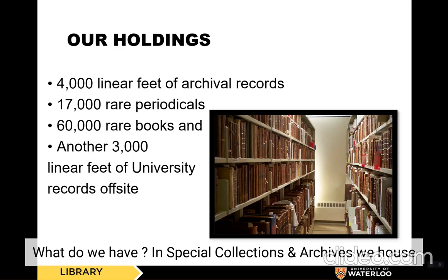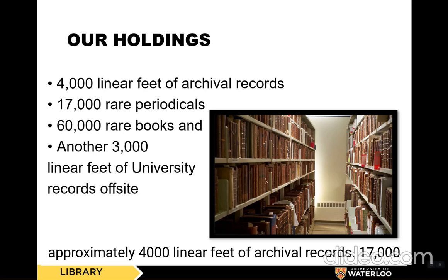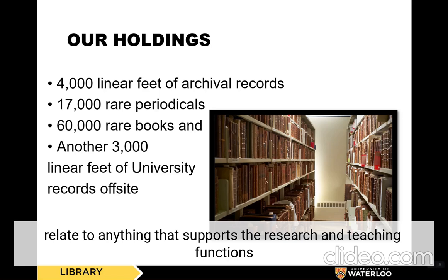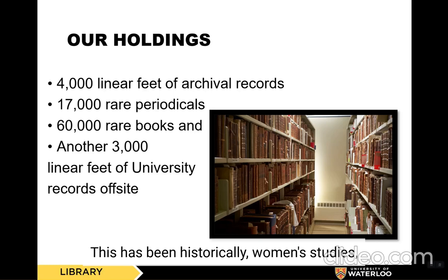What do we have? In Special Collections and Archives, we house approximately 4,000 linear feet of archival records, 17,000 rare periodicals, 60,000 rare books, and another 3,000 linear feet of university records off-site. The topics of these materials relate to anything that supports the research and teaching functions of the University of Waterloo. This has historically included women's studies, gender, sexuality, and social justice, local history, the environment, and spiritualism.